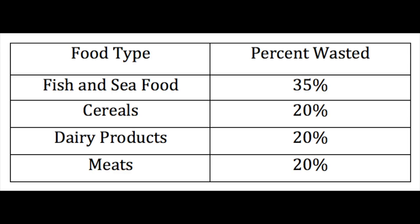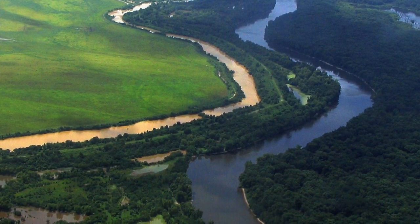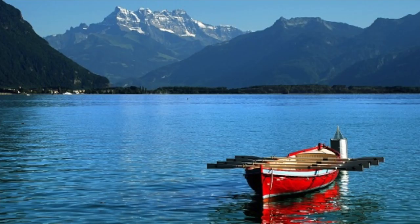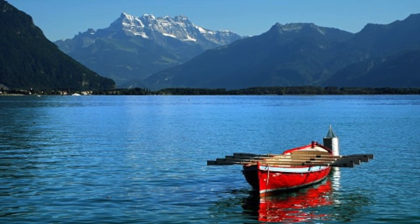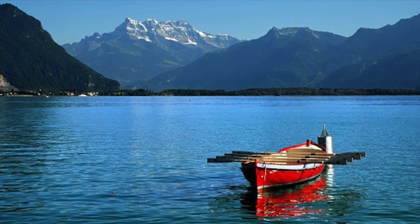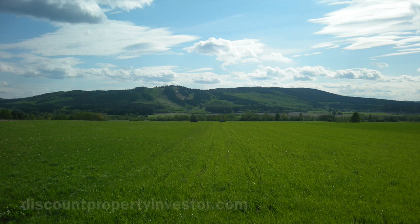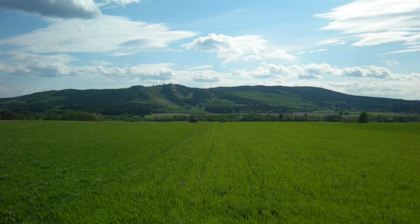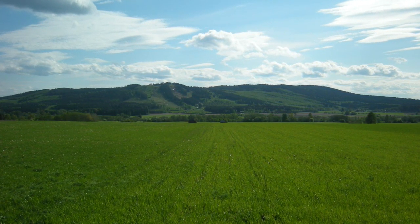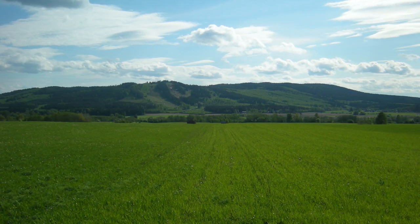Now we are ready to look at what the effects are of wasting food. One of the largest effects we see is the unnecessary consumption of our resources. This includes water, land, and soil. The amount of water that is put into wasted food is 250 kilometers squared — that is the equivalent to three times the size of Lake Geneva. We use roughly 30% of Earth's usable land to grow the food we consume, and we are throwing away roughly one third of this food. Although it is rough math, we can assume that 10% of the Earth's surface is being used only to end up in the trash can.